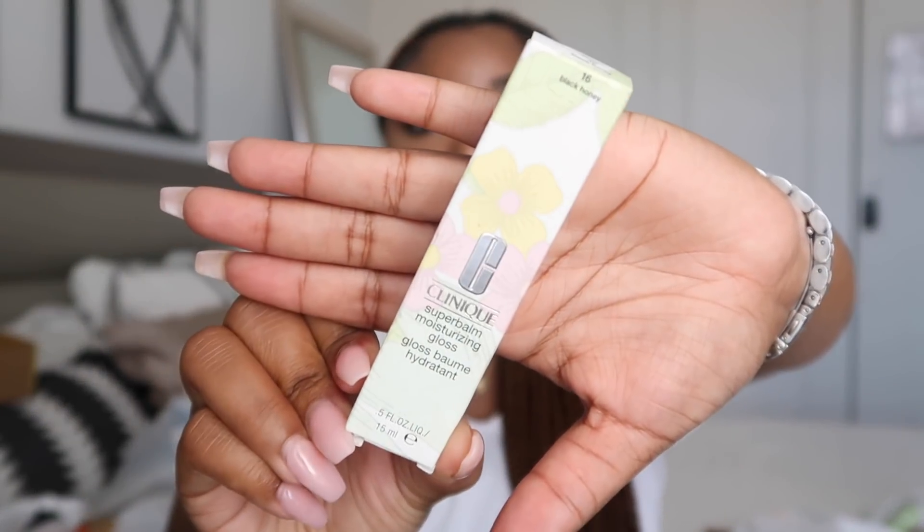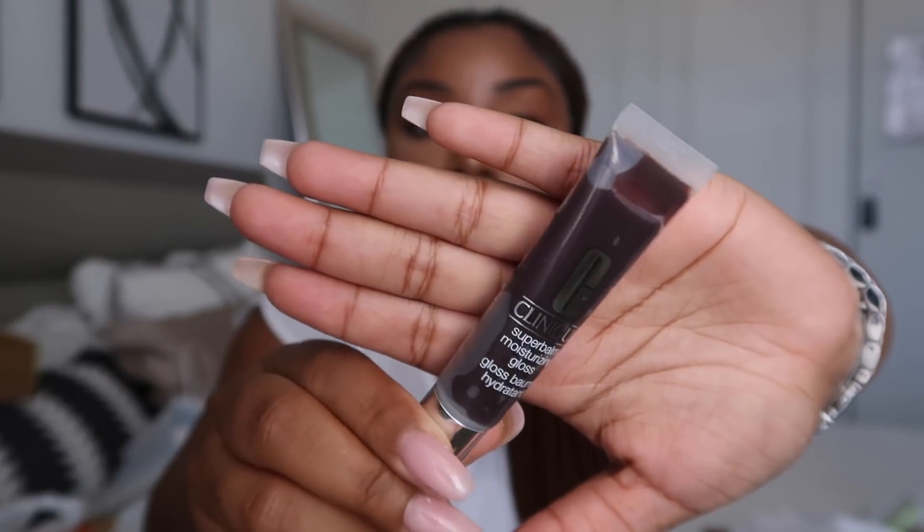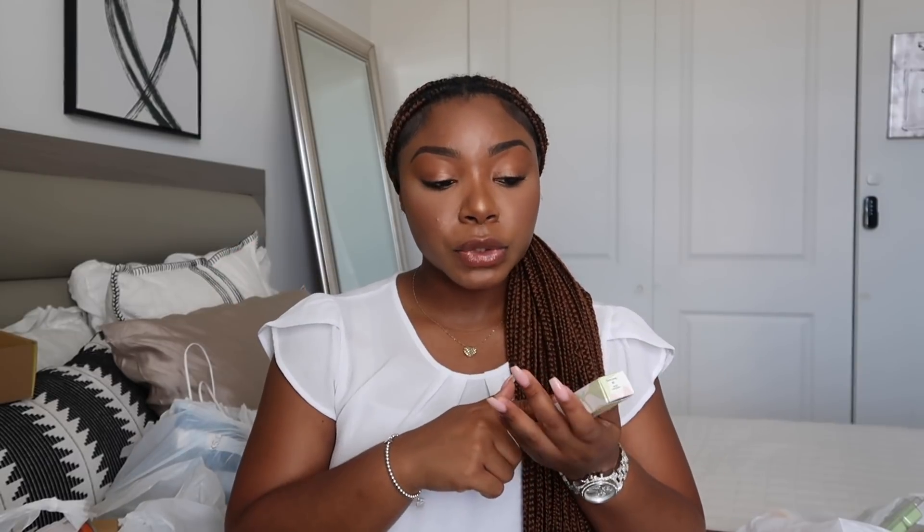I got the Clinique Super Balm Moisturizing Gloss. If I'm not wearing a NYX Butter Gloss, I'm wearing one of these — they're the best lip gloss I've ever had. This one is in the color Black Honey, and no, it's not going to look dark on your lips — it has a nice clear tint. These are normally $18 but I got this one for about $11 on discount. It lasts long and doesn't get tacky or chalky. I'll link this down below because it's just that good.